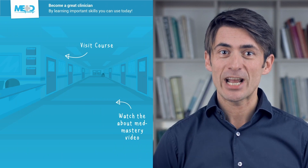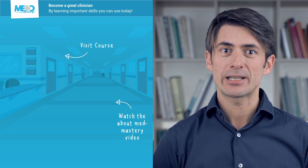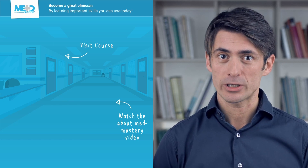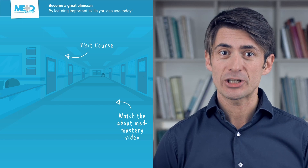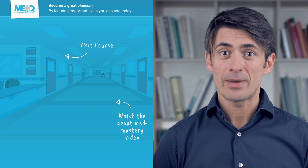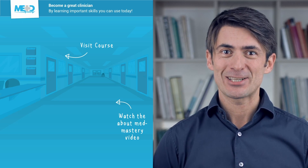I hope you liked this video. Make sure to check out the course this video was taken from and register for a free trial account, which will give you access to selected chapters of the course. If you want to learn how MedMastery can help you become a great clinician, make sure to watch the About MedMastery video. Thanks for watching, and I hope to see you again soon!